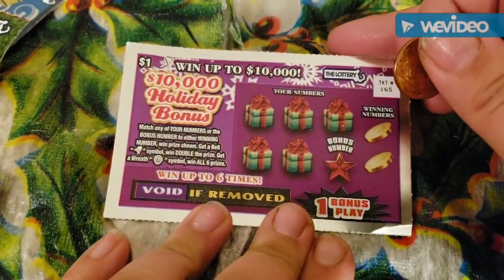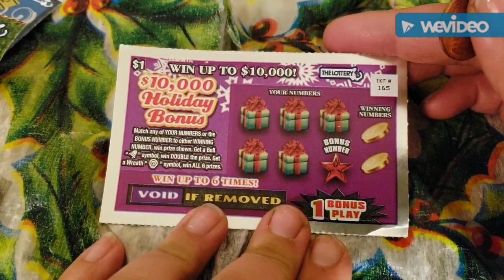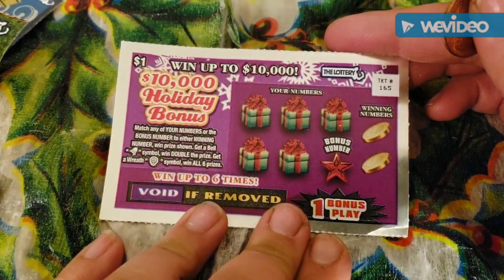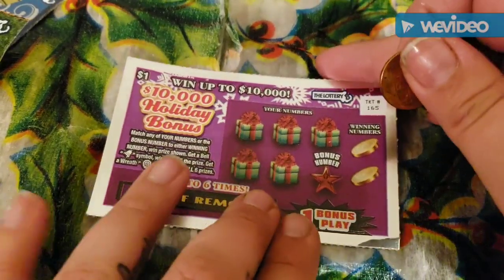So for this one, you need to match your numbers to the winning numbers or a bonus number. Win the prize shown. Get a bell symbol, win double. Get a wreath symbol, win all six prizes.